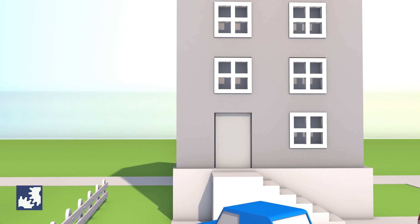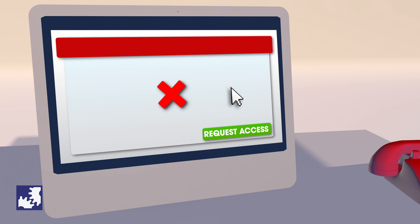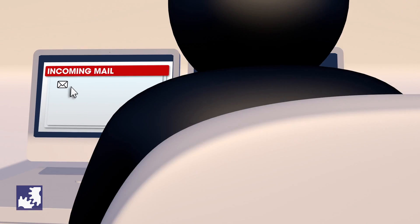Managing user accounts has several steps, including the handoff of information and interactions between different people and departments. For example, when an employee submits a request, it needs to be approved and ultimately processed in the network by the ICT department.